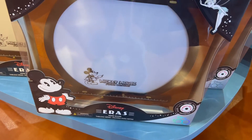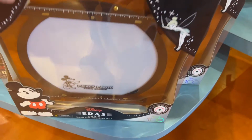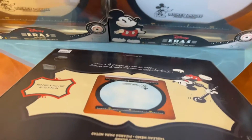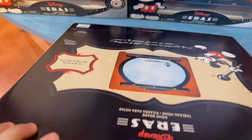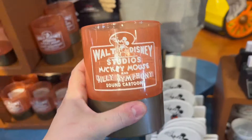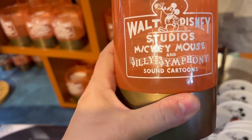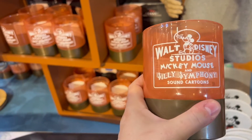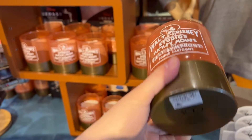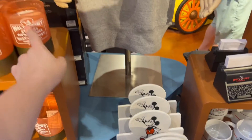This is a cool memo board. It is the Disney Eras memo board and you stick stuff in between — I think it lights up but it doesn't say. It's $80. This one is for your office — it's not a drinking cup, it's more like a pencil holder styled like the old Walt Disney Studios for $24.99. And that's also glass.